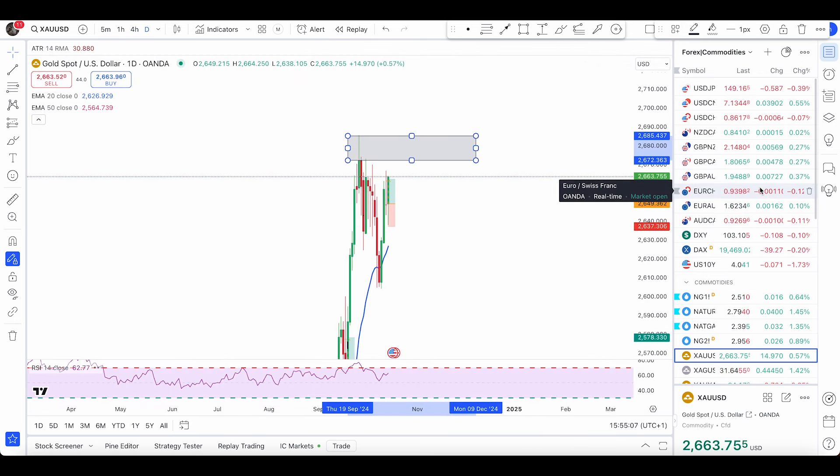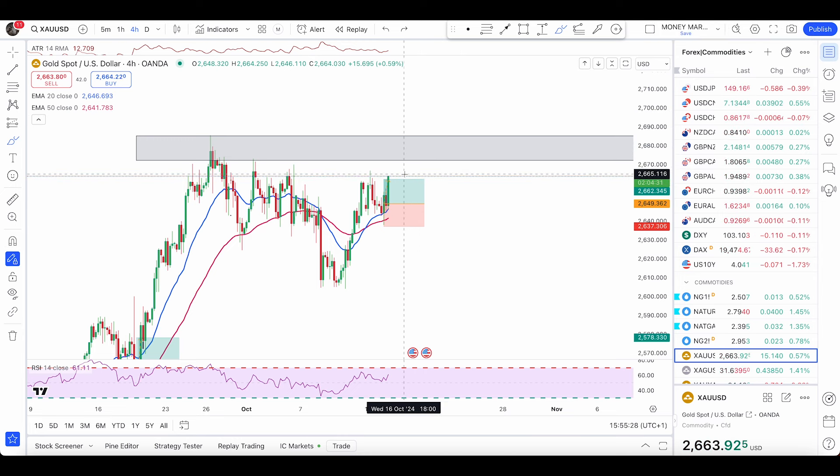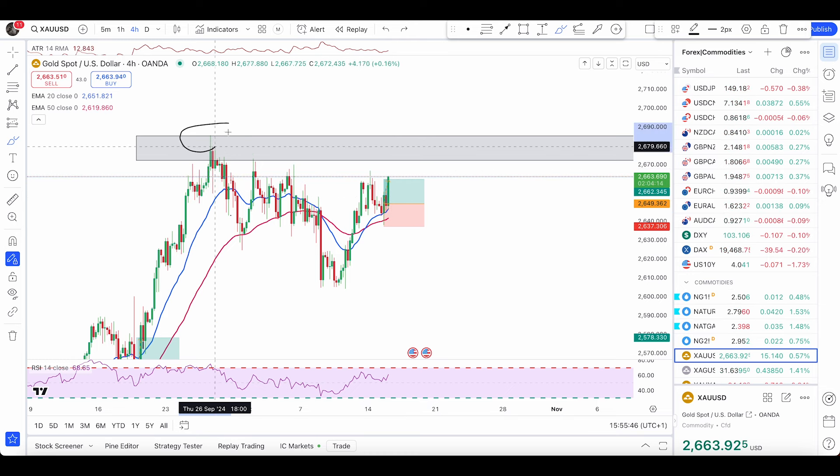The double top zone is 2672.36 going to 2685.43, from where I'll be looking to enter my sell trade if we have a bearish engulfing pattern within this zone, or an inverted hammer with a wick — meaning the candle goes up and closes back down leaving a wick, forming a little body at the bottom. In that case we'll have a valid 382 candle or inverted hammer. So I'll be looking at sell trades from that zone — I'm still expecting the price to head there, as I've been mentioning for the last couple of days.